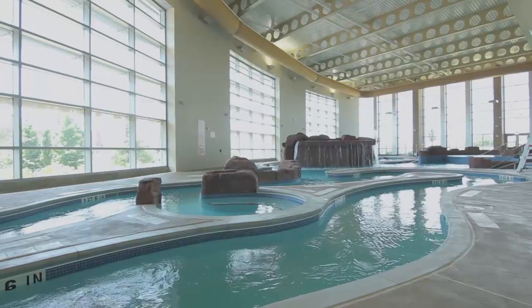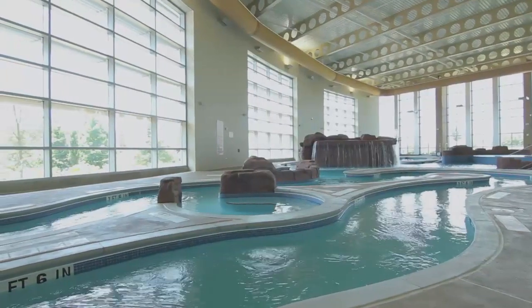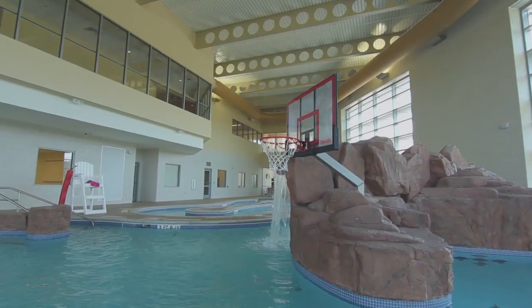I'm a lifeguard here. At the indoor pool we have here, we have a lazy river, lap swim area, a water volleyball, and a water basketball area.